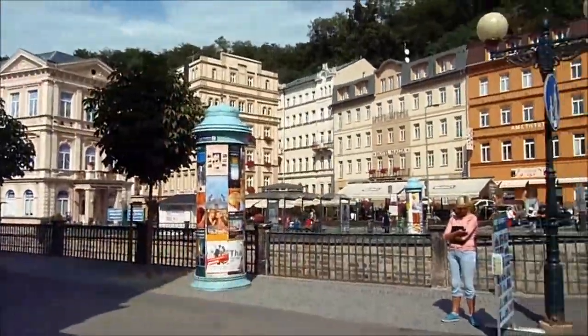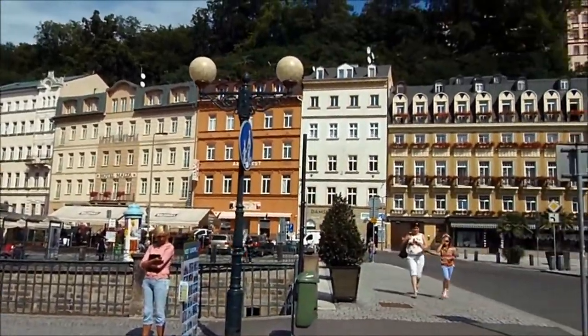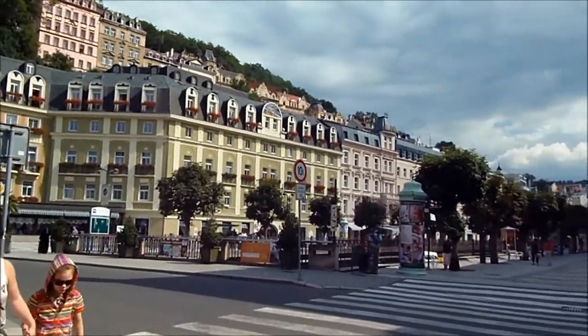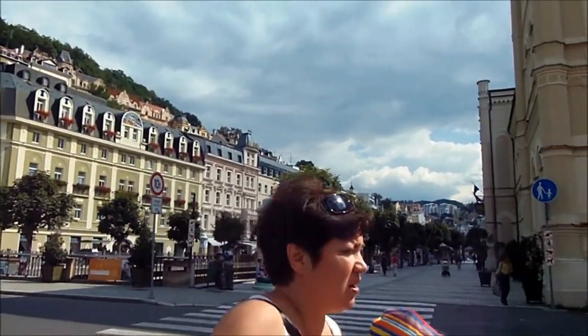Lots of people come here to stay, use mineral baths which seem to be in hotels, and make the most of all the beauty treatments and stuff. So if you're after a spa weekend, a spa day or a spa week, this looks like it's the place to come. It's incredibly, really beautiful - just love the buildings, the colour, the gardens. It's amazing. And it's so clean here as well.